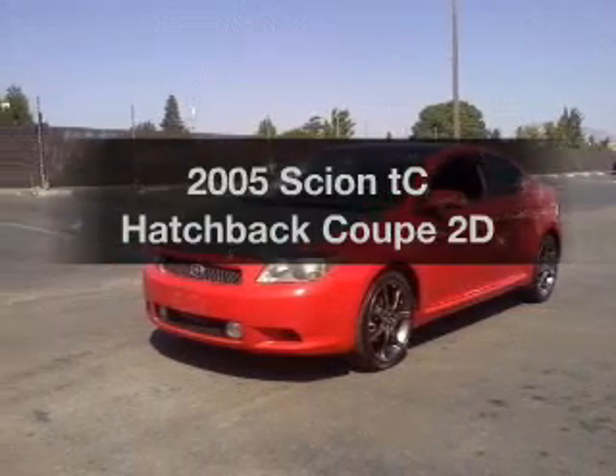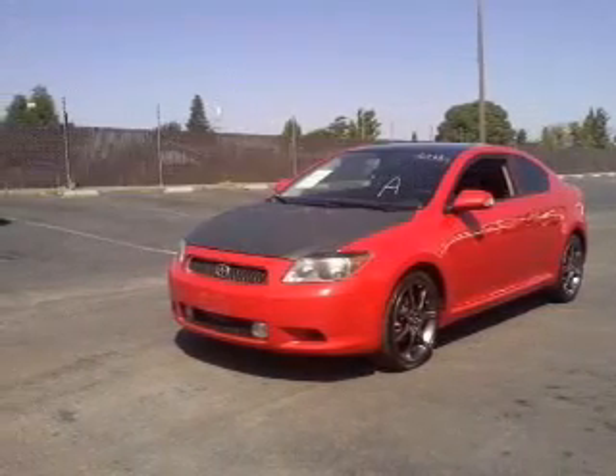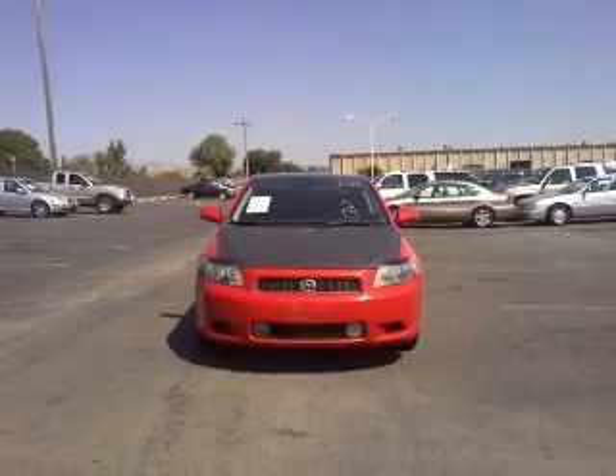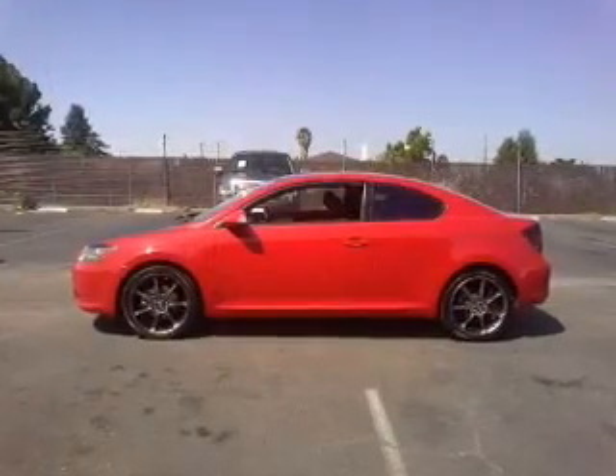Presenting the 2005 Scion TC. Travel the roads in style and comfort in this great vehicle, with a reliable engine connected to a smooth shifting automatic transmission.